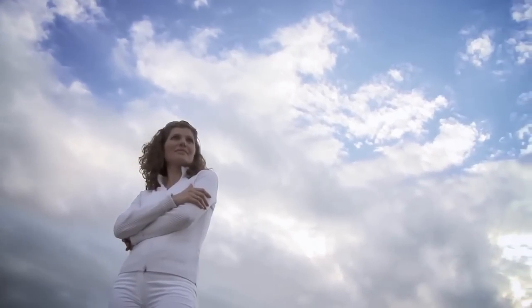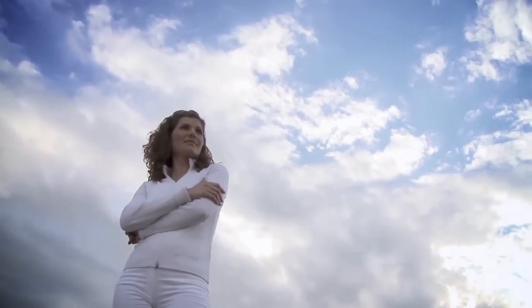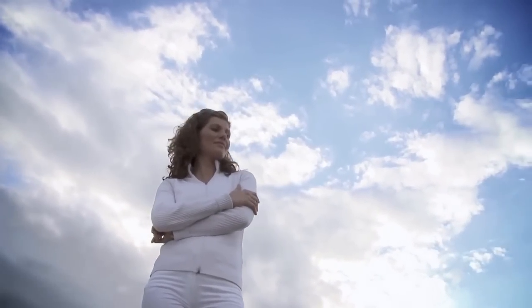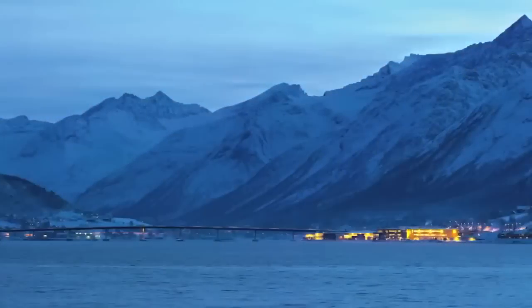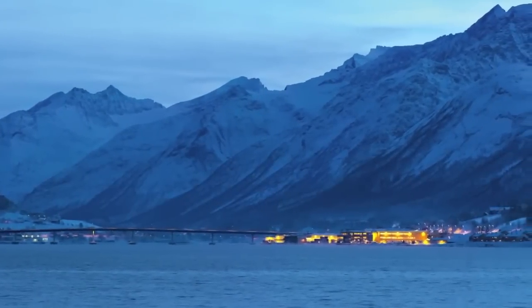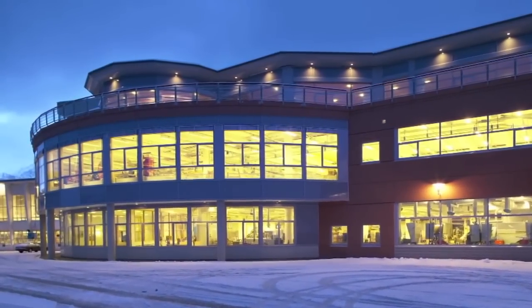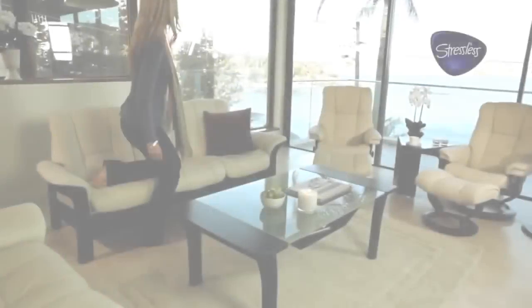Comfort is more than a physical thing. It's a state of mind, a state of being, a feeling. But comfort is also a science. Ekornes has been studying the science of comfort for over 80 years. And everything we've learned goes into every chair and sofa we build.